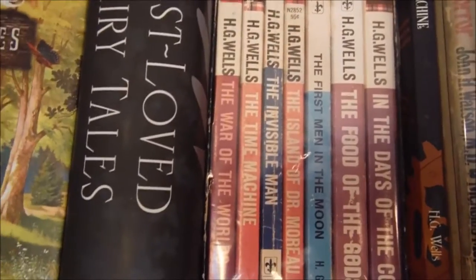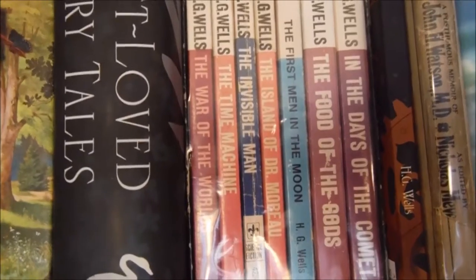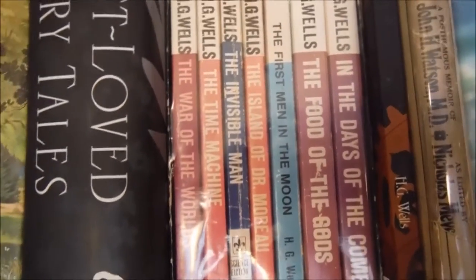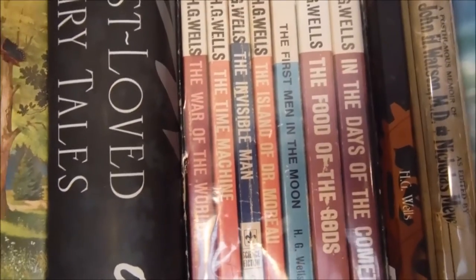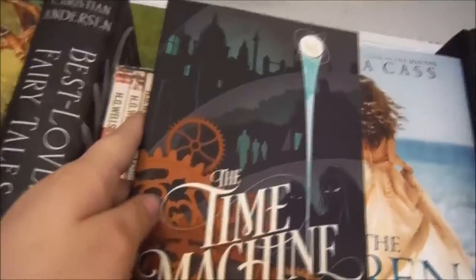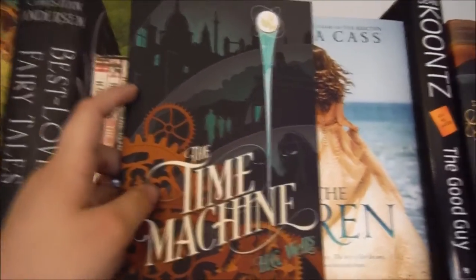I'm not going to take them out and show you because it's wrapped, but we have The War of the Worlds, The Time Machine, The Invisible Man, The Island of Dr. Moreau, The First Men in the Moon, The Food of the Gods, and In the Days of the Comet. And then we have this separate edition of The Time Machine by H.G. Wells.